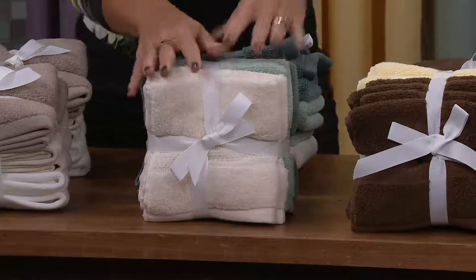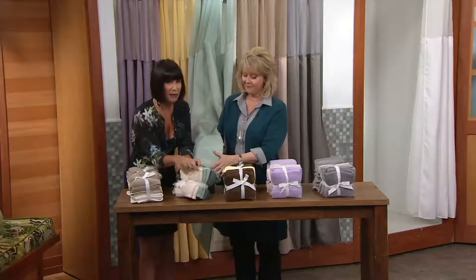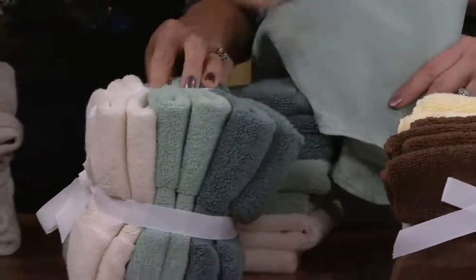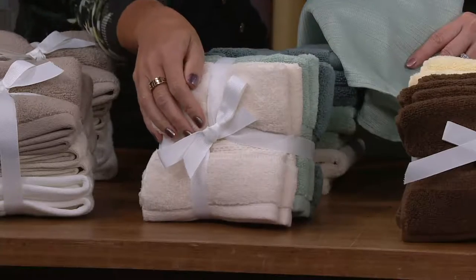The next set is called Spa. All of these work beautifully together. You've got that lovely creamy color, there's that sea foam — or sea glass — and spruce. I would mix this all together. Again, they come in two bundles with grosgrain ribbon, so they're great for a little hostess gift, stocking stuffers, anything like that.